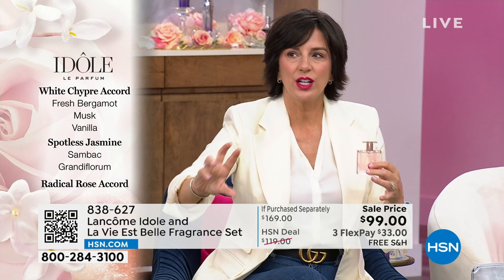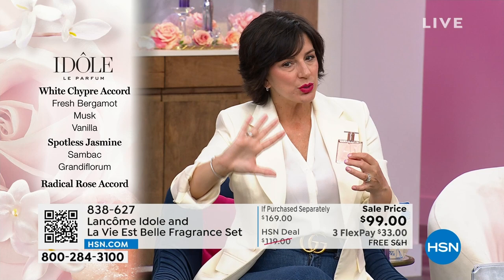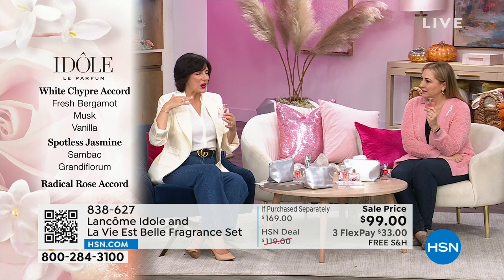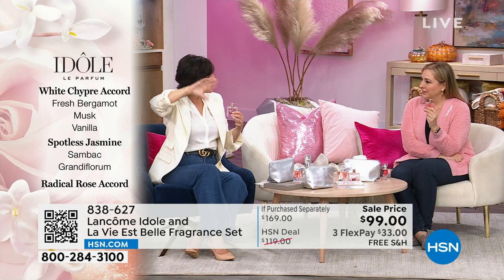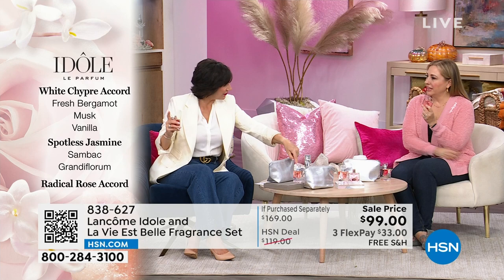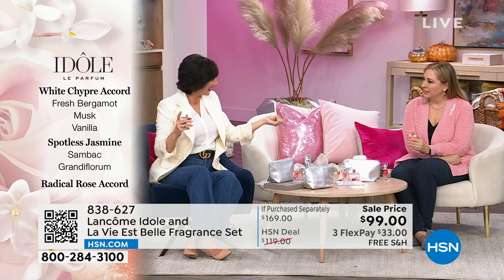What's really interesting about Idôle is that most scents are traditionally made in a top-middle-base structure. They made this a different, circular structure — so when you spray it on your skin for the first time and you smell it and fall in love with it, it's going to stay the same all day long. Whereas La Vie Belle has a top-middle-base with a dry-down that changes with you. Think about your holiday gift giving — when you give a gift of a Lancôme fragrance, this is extraordinary. $70 off.